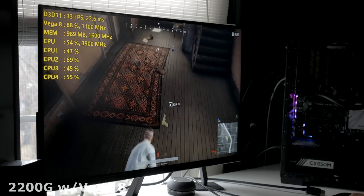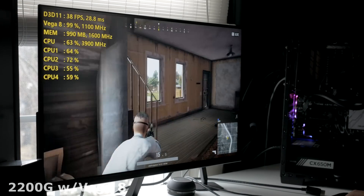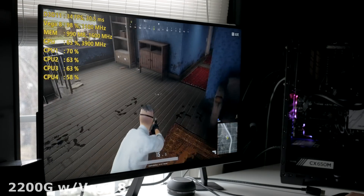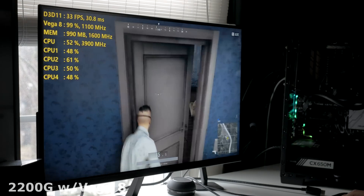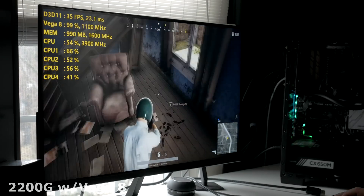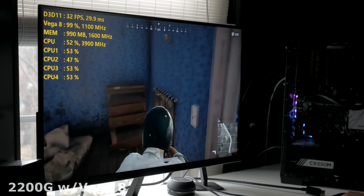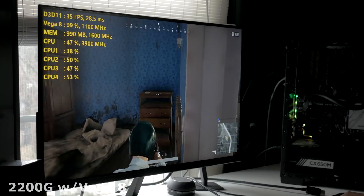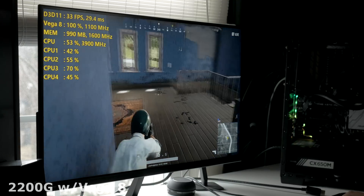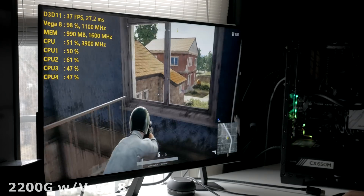Overall the game was playing smooth enough where I wouldn't have an issue hopping in with friends. You're not going to be playing at 1080p, 1440, or 4K maxed out, but you can definitely get in there and have fun. That was the case on both the Ryzen 5 and Ryzen 3 APU, although the Ryzen 5 did perform better than the one with only eight compute units. It's probably also benefiting from SMT in a title like PUBG.